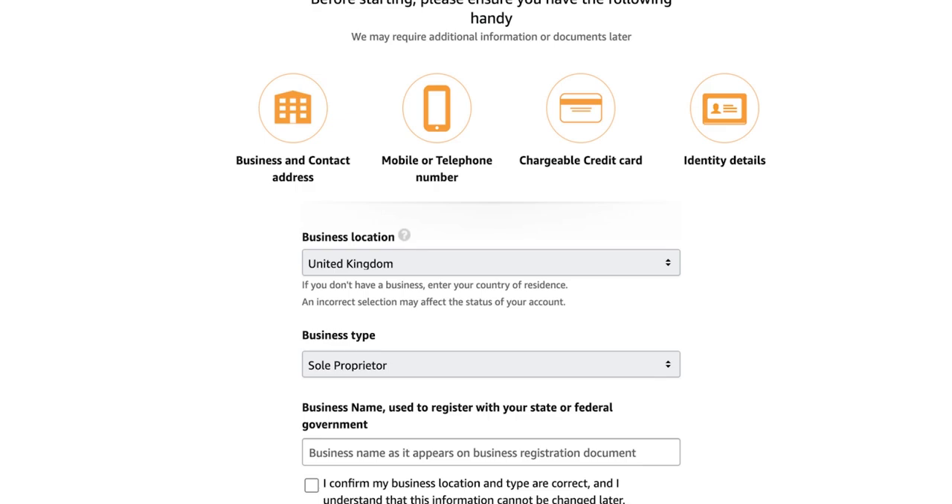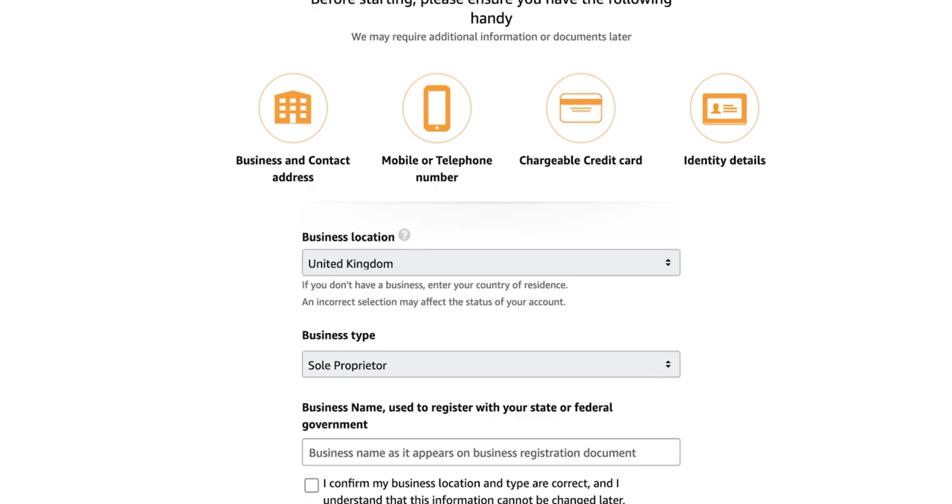We're going through this as if we're in the UK, but it's very similar if you're in the US, Canada, India, or wherever. For business location, put United Kingdom. For business type, set sole proprietor — though you can also select a limited company or LLC if applicable. For business name, just put whatever you want to call your business; it doesn't affect your sales at all.